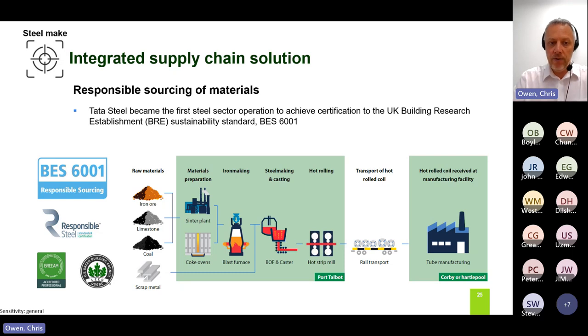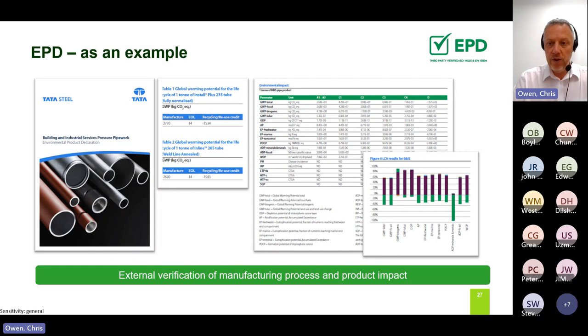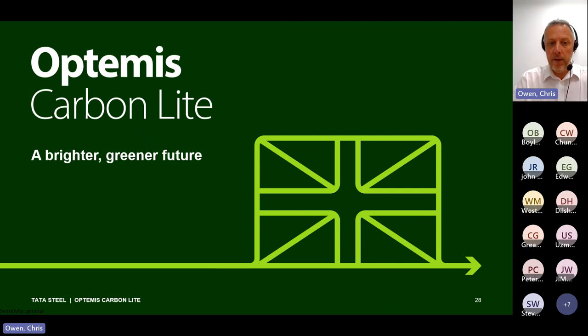If we move more towards electric arc in the future, it allows us to look at take-back schemes and recycle material for reuse. We look at all the different processes and activities we have in place to show that as a producer of CO2 and as a steel manufacturer, we are moving in the right direction. The important one is the EPD - when people ask for our CO2 figures, we have fully validated reports that benchmark where we currently are and show year-on-year reductions being achieved as a result of our decarbonisation strategies.